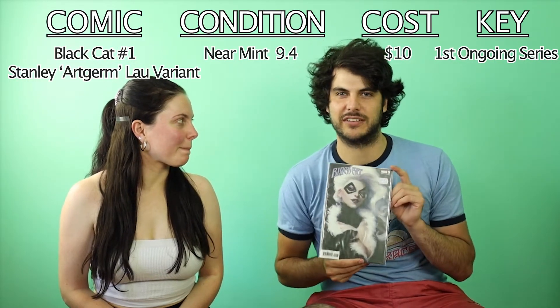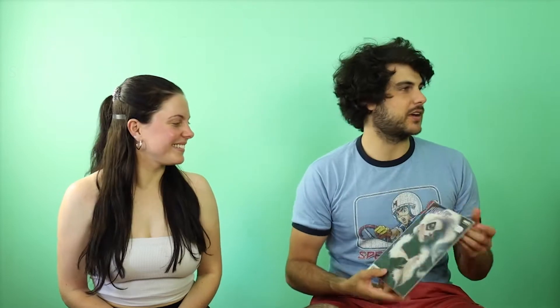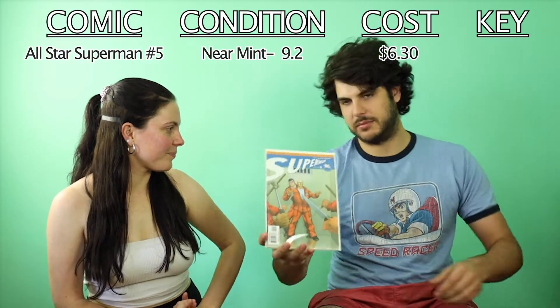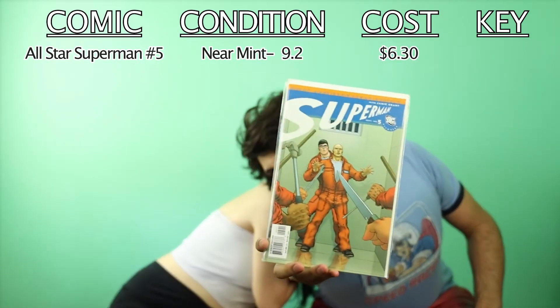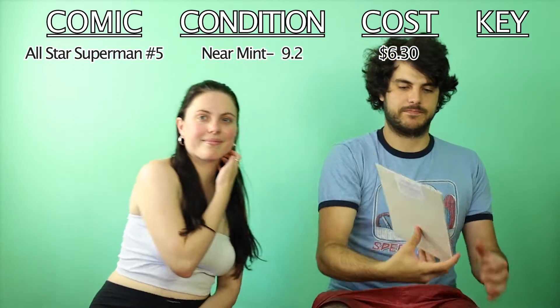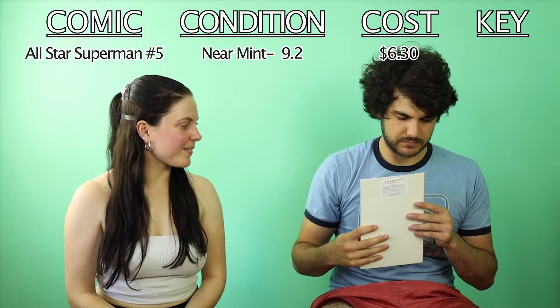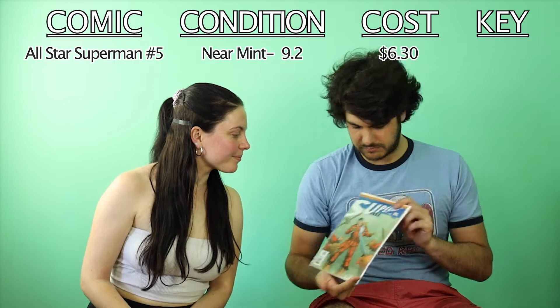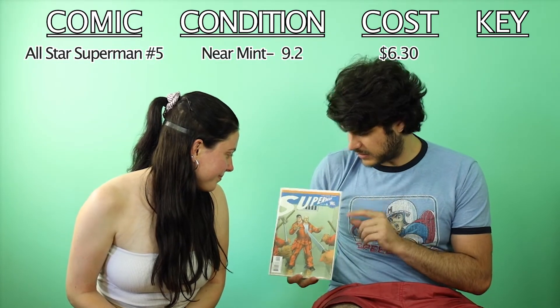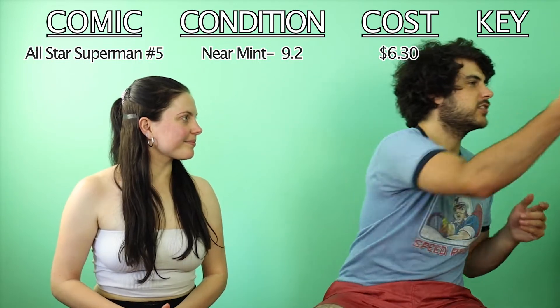One time when I was waiting for her at a dentist appointment I grabbed a copy of Black Cat. Then we've got All-Star Superman number five — very slowly building up the All-Star Superman collection, just looking to get all twelve of them. This one's got Lex Luthor defending Clark Kent — quite a crazy situation.